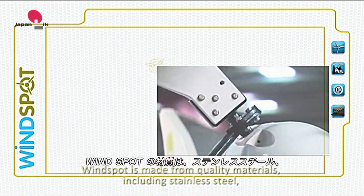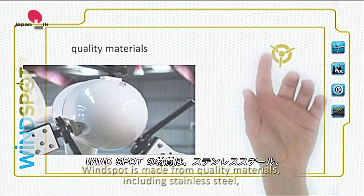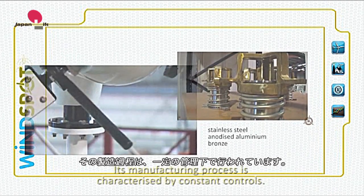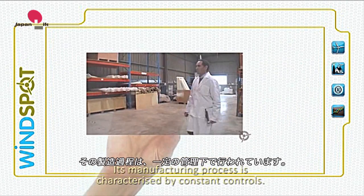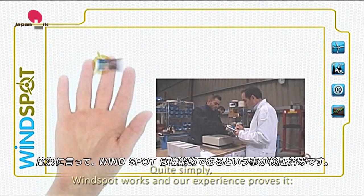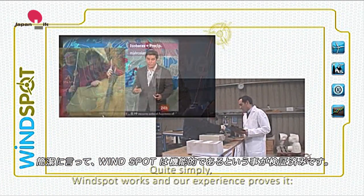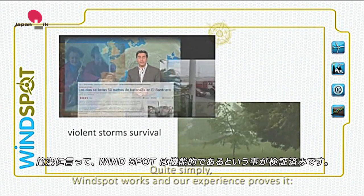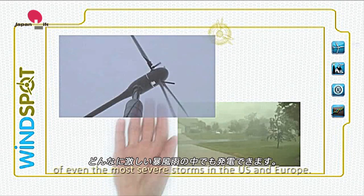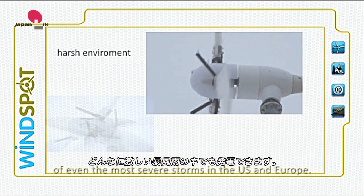Windspot is made from quality materials including stainless steel, anodized aluminum and bronze. Its manufacturing process is characterized by constant controls. Quite simply, Windspot works. And our experience proves it. Variable pitch has generated power in the middle of even the most severe storms in the U.S. and Europe.